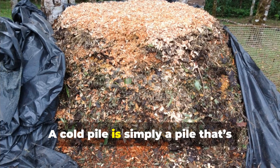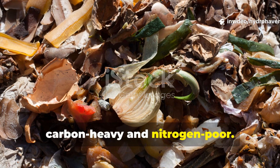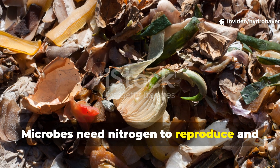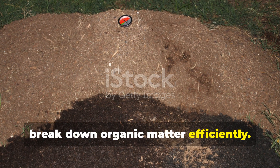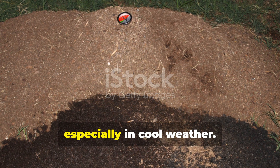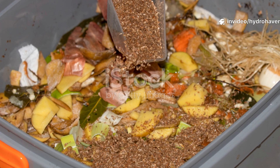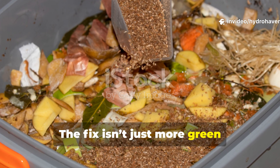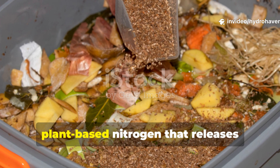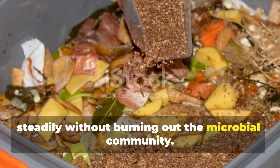A cold pile is simply a pile that's carbon-heavy and nitrogen-poor. Microbes need nitrogen to reproduce and break down organic matter efficiently. Without it, decomposition crawls, especially in cool weather. The fix isn't just more green waste — it's a targeted source of plant-based nitrogen that releases steadily, without burning out the microbial community.